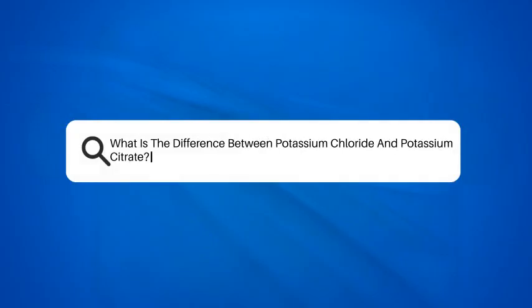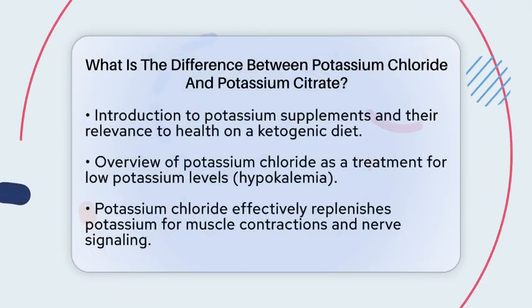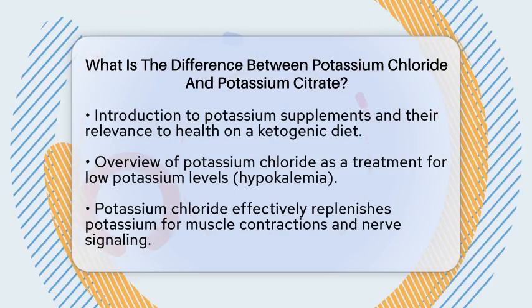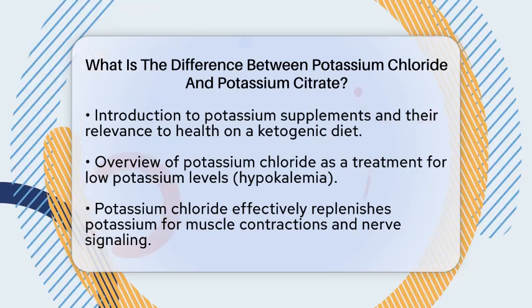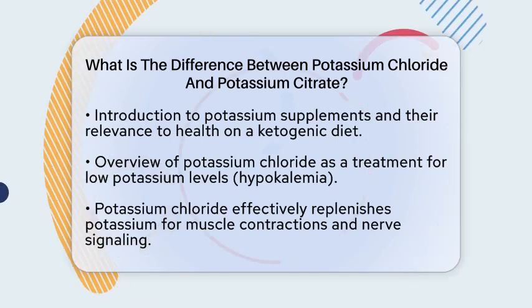What is the difference between potassium chloride and potassium citrate? Have you ever wondered how potassium supplements can impact your health, especially on a ketogenic diet? Let's break down the differences between potassium chloride and potassium citrate, two popular options for potassium intake.